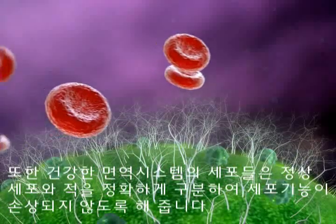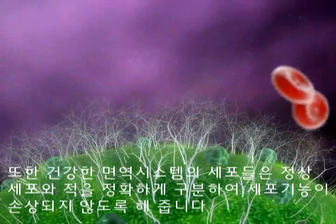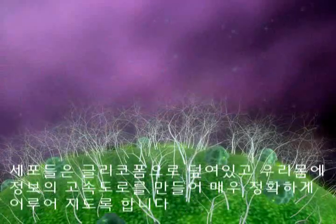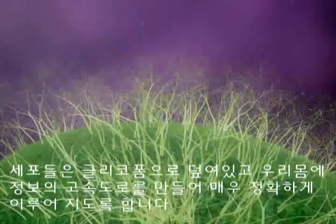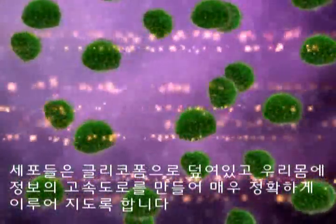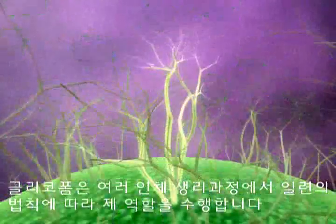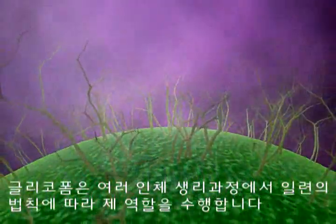Glycoforms can hold onto an enemy cell until an immune system can arrive to destroy it. Healthy immune system cells can also accurately identify normal cells and not interfere with their function. Cells covered with glycoforms enable clear and accurate cell-to-cell and system-to-system communication, creating an information superhighway within the body.